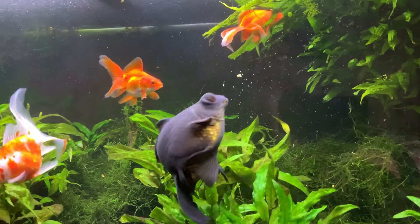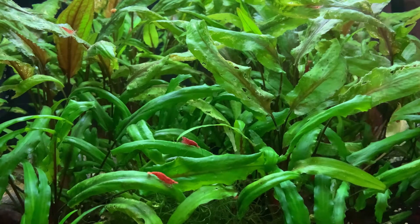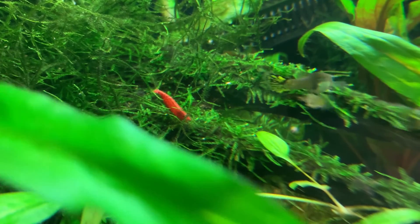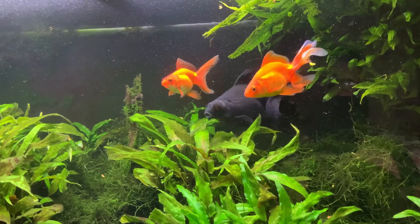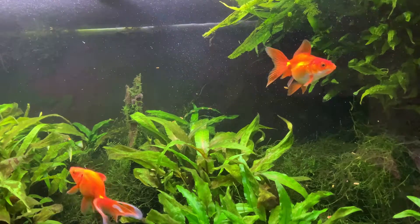Live plants are also excellent at offering red cherry shrimp shelter, and they create line-of-sight blocks. When it comes to goldfish trying to eat red cherry shrimp, out of sight is out of mind — if the goldfish can't see the shrimp, they have little interest in trying to eat them. I've had great success using water wisteria, pogostemon erectus, and java moss in my red cherry shrimp and goldfish aquariums. Each of these plants has fine foliage and creates a mass of green leaves, all growing to form thick clumps that provide an almost infinite number of places the shrimp can hide.